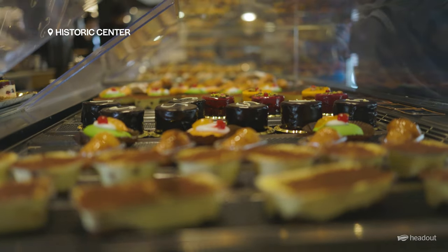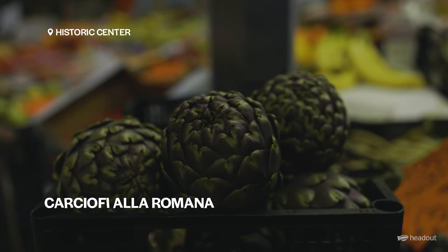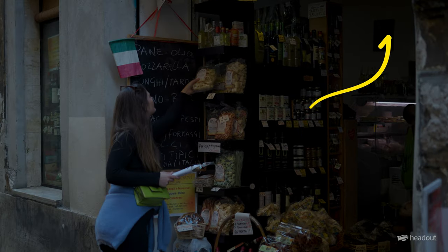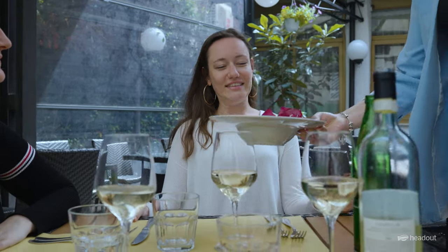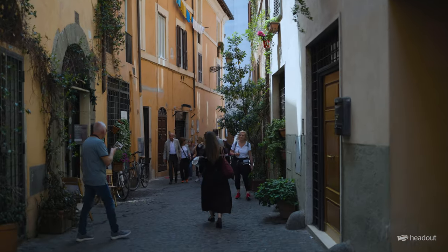In these food tours you'll get to try everything from gelato, caffè, carciofi romani and so much more. Click the link to book your tickets today. And that folks is a wrap — we hope this video has helped you identify which food tour option is going to be the best for you. Ciao for now, catch you next time.